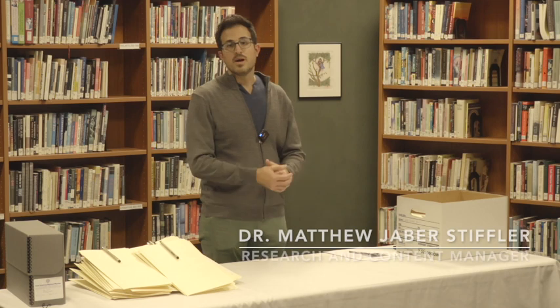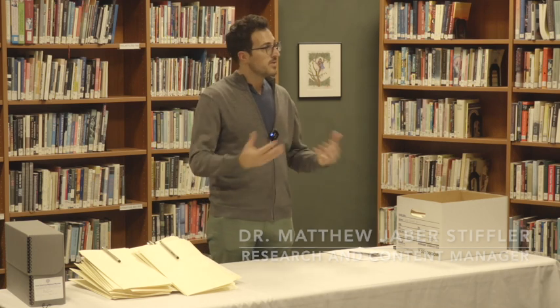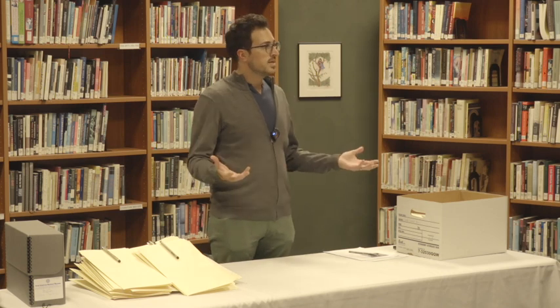My name is Matthew Jaber Stifler. I'm the research and content manager here at the Arab American National Museum. I've been here for about 12 years and my role is overseeing a lot of the content we produce about the Arab American community, making sure that it's accurate and reflects the breadth and depth of experiences of our broad Arab American community.